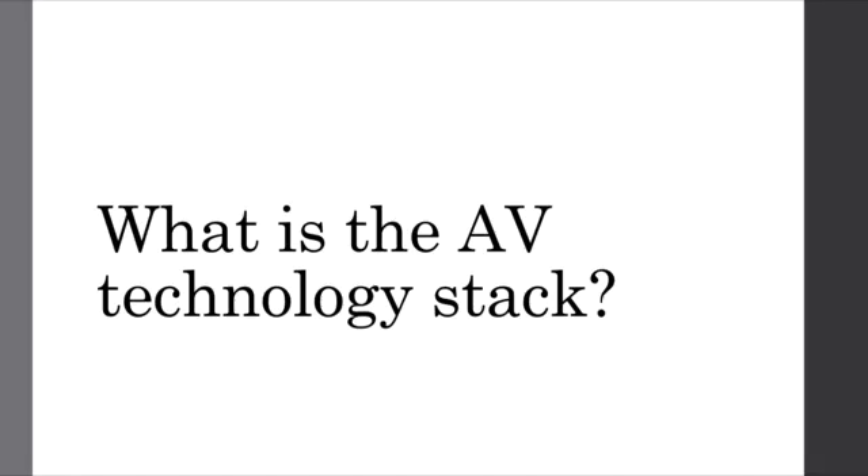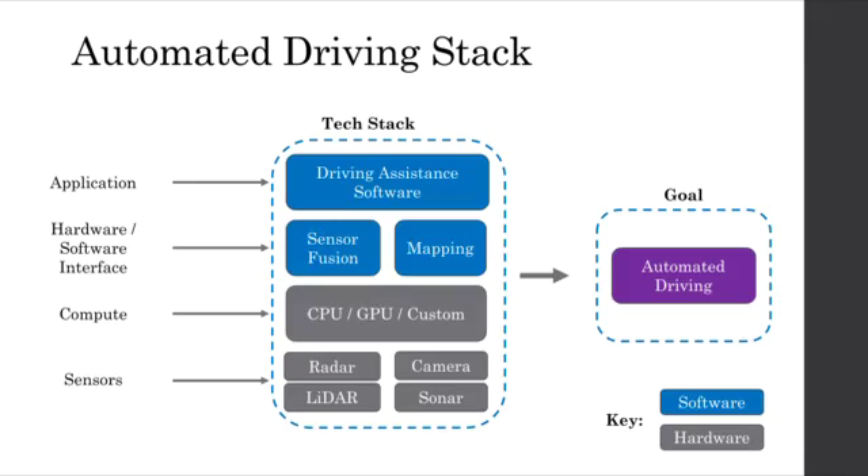So what is the autonomous vehicle technology stack? The automated driving stack shown here is really a mental model for layering together different pieces of technology required to accomplish a given goal — automated driving. The driver assistance software at the top is software that does all the decision making, routing, and basically dictating how a car can and will drive.